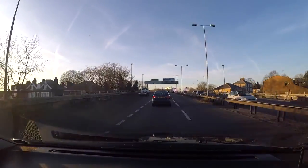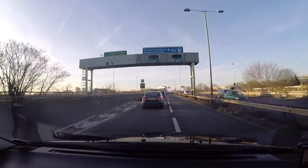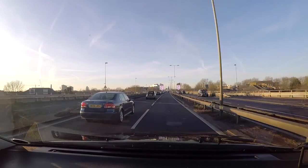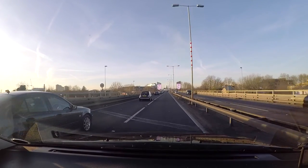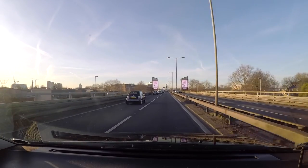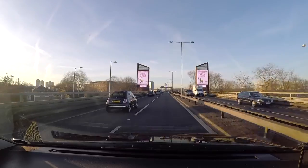This is the last bit of road out of London as we head towards the M4 and west towards Reading. That would take you down to the West Country, down towards Devon and Cornwall, probably 120 to 130 miles away from where we are. These are the large last big signs as we leave London.